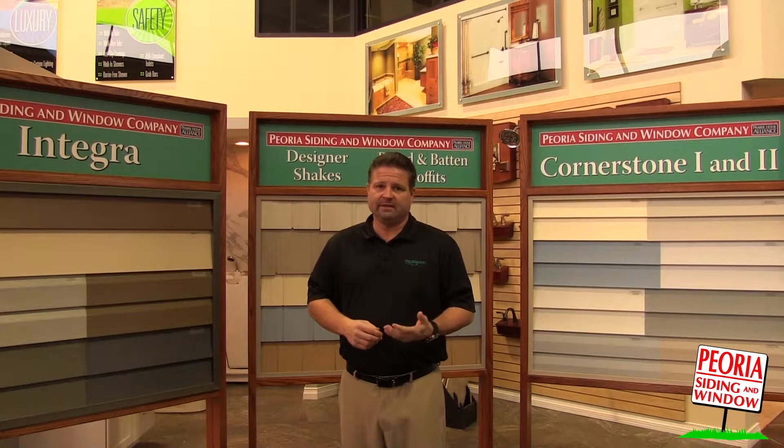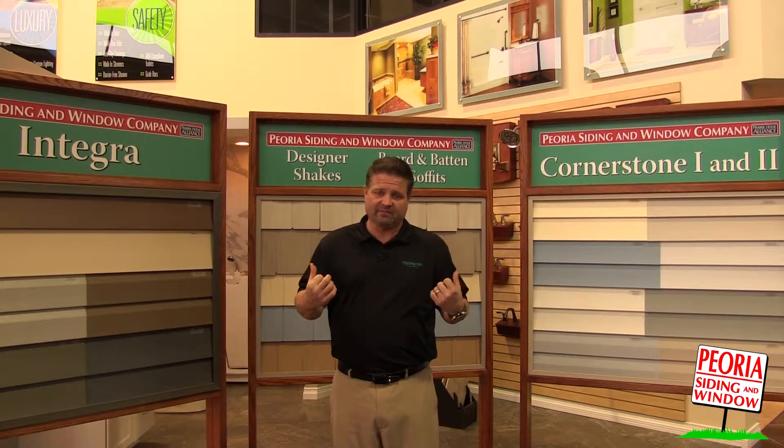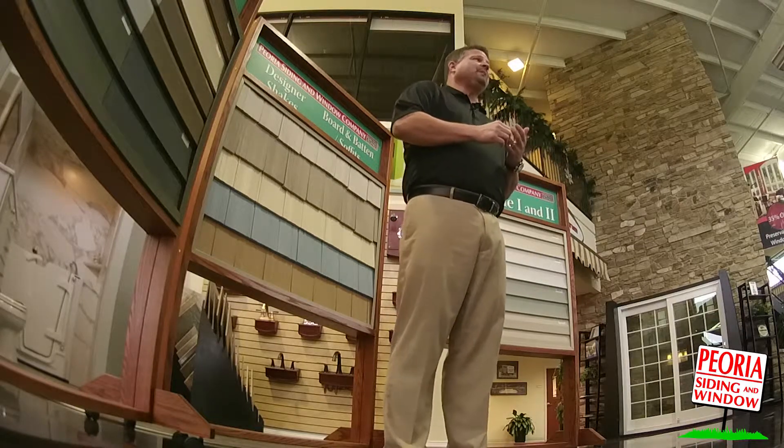Anywhere from vinyl siding to steel to aluminum, available in horizontal and vertical, as well as different types of insulation board — from quarter inch to half inch, to some of the really nice contoured insulation boards that give maximum energy efficiency.